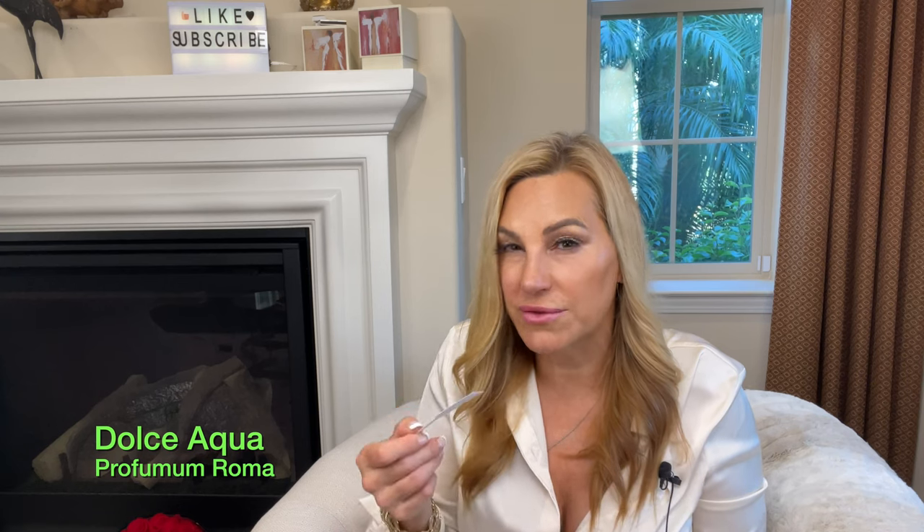The next one is by Profumaroma — Dolce Acqua. Profumaromas tend to be simple in their notes but really drive them home, and they're very high in oils. This is basically almond, coconut, tonka, and heliotrope. The almond, coconut, and tonka give this creaminess that works together beautifully with the heliotrope, and it will keep you in a scent bubble all day long. Every time I get in and out of my car I get amazing wafts of it. Dolce Acqua — meaning sweet water — is a yummy one.